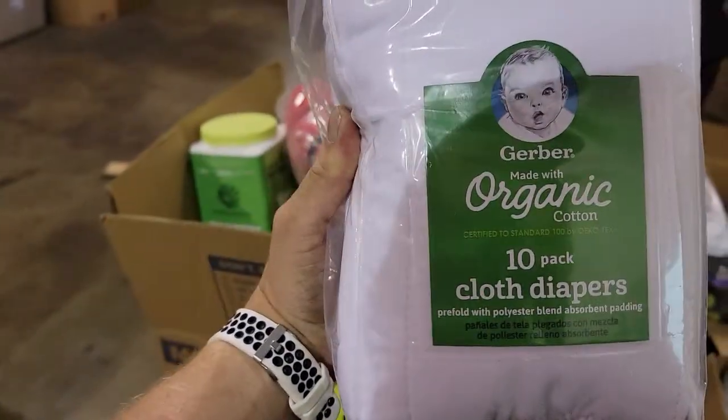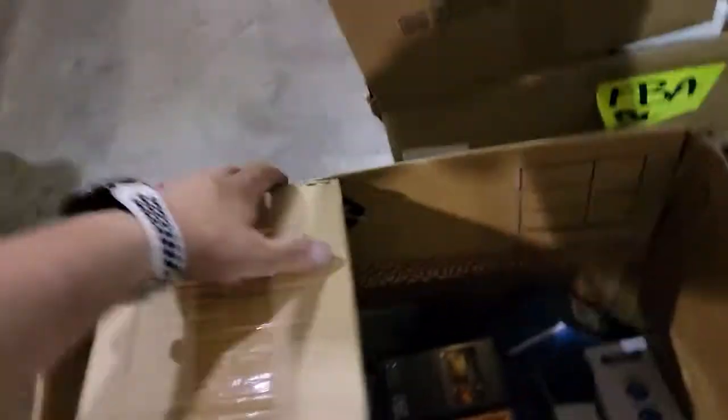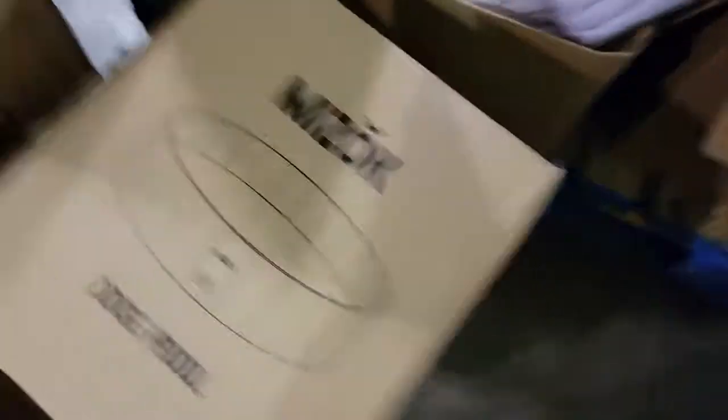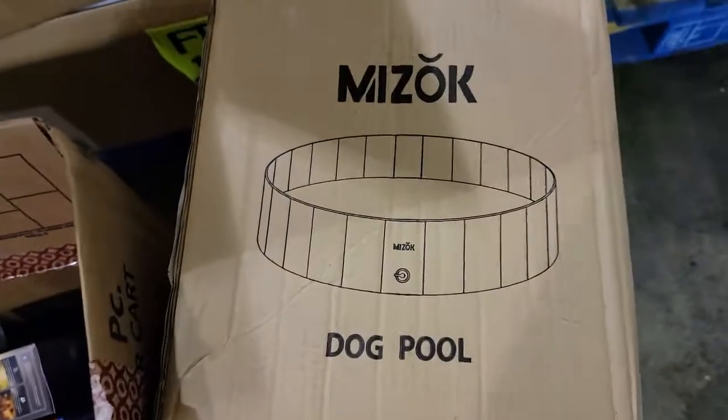This is organic 10-pack cloth diapers — I have no idea what that was worth, I forgot. Dog pools — those always go pretty good on Facebook.